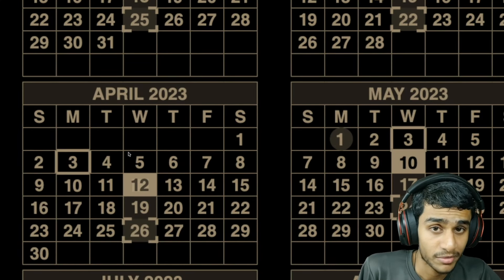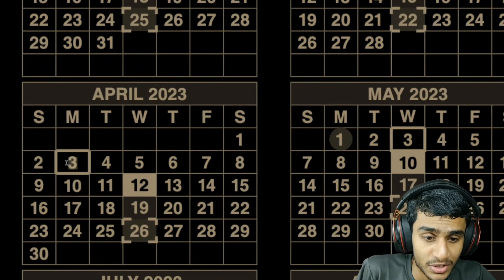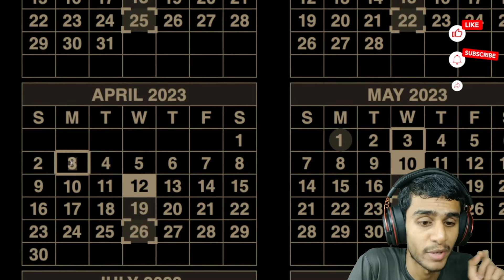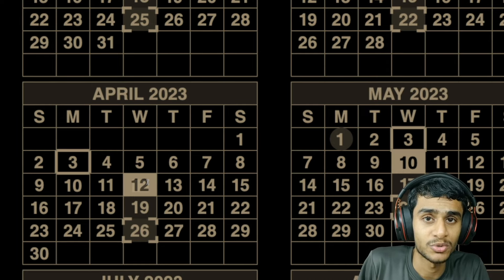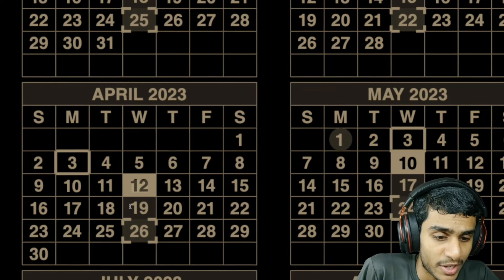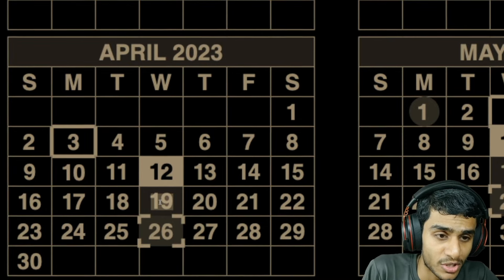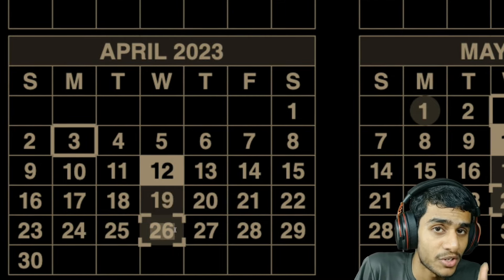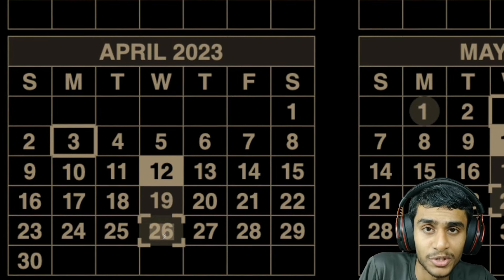Now, speaking of the social security benefit payment schedule: on April 1st, SSI benefits already went out on March 31st. The next important date is April 3rd — that's when social security beneficiaries who received benefits before May 1997 will receive their payment. On April 12th, if your birth date falls between the 1st and 10th of the month, watch out for your payment. On April 19th, if your birth date falls between the 11th and 20th, watch out for April 19th. On April 26th, if your birth date falls between the 21st and 31st, watch out for April 26th for your social security benefits.